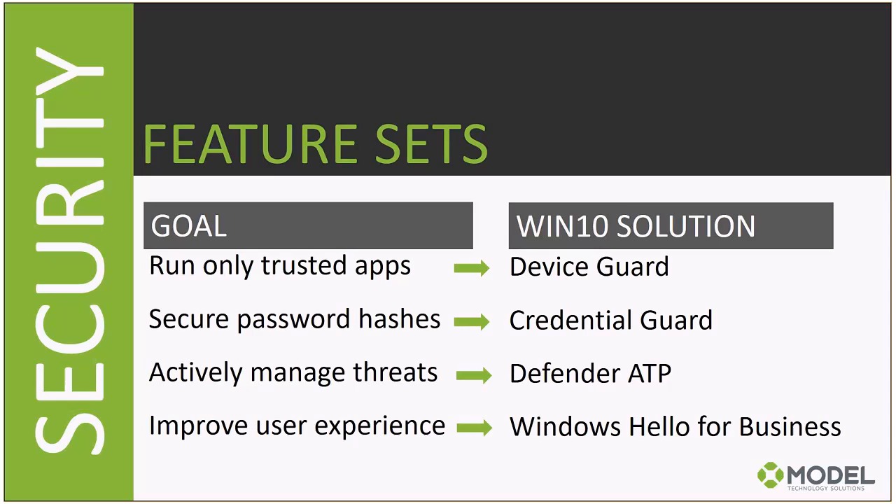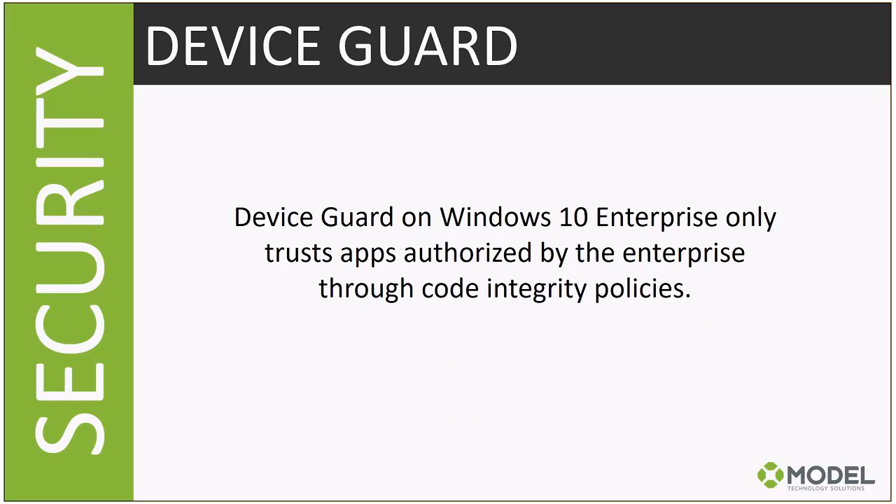These security goals map to specific Windows 10 features. To run only trusted applications, there's AppLocker — which has been around for years — but also a new feature called Device Guard, which I'll go into depth on. To secure machines even if compromised, there's Credential Guard. To actively manage threats and respond quickly, there's Defender ATP. And to improve user experience while maintaining security, there's Windows Hello for Business.